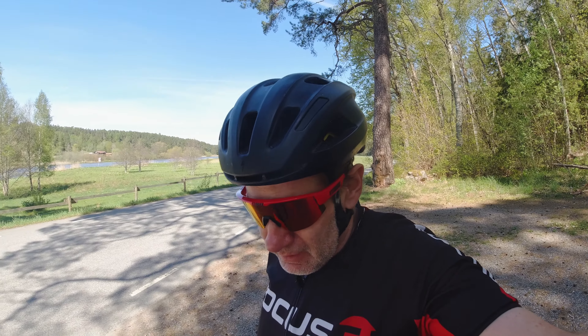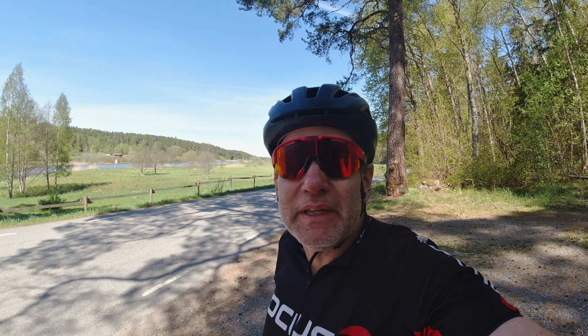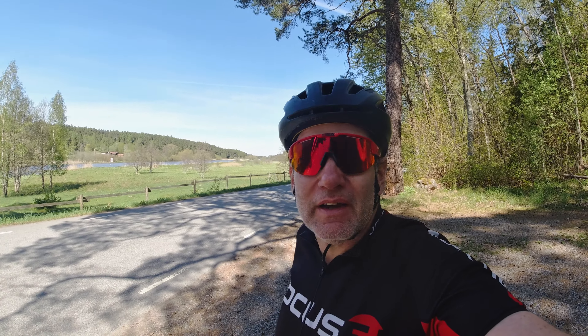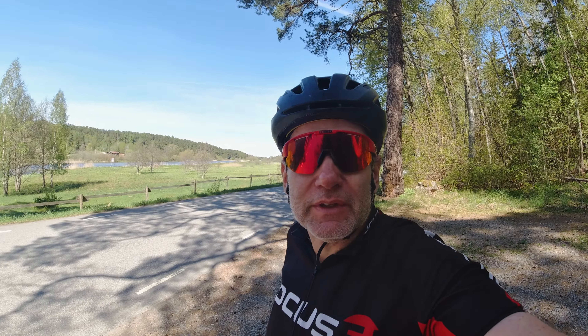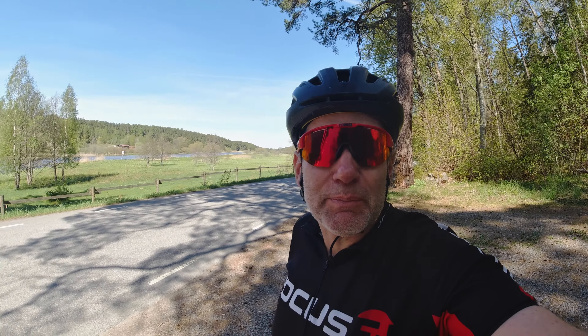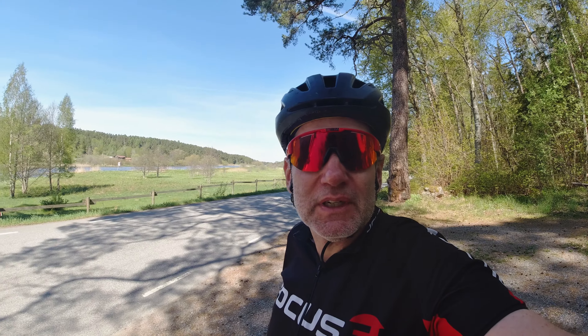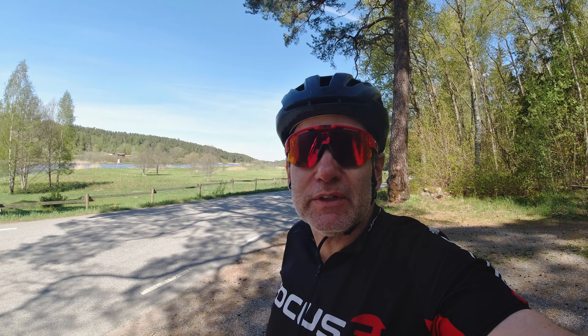We've been riding half an hour with the new saddle. The immediate feeling was that now I get the support of the sit bones that I had been missing. The cutout feels nice as well. It was a bit unusual — it felt like I was slipping forwards on the saddle because it's so short. But I guess that's maybe just something to get used to.